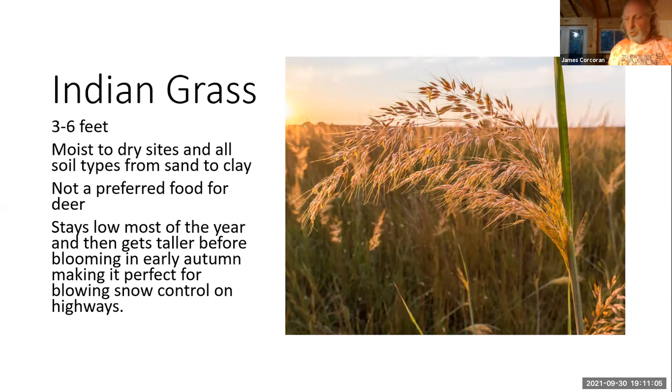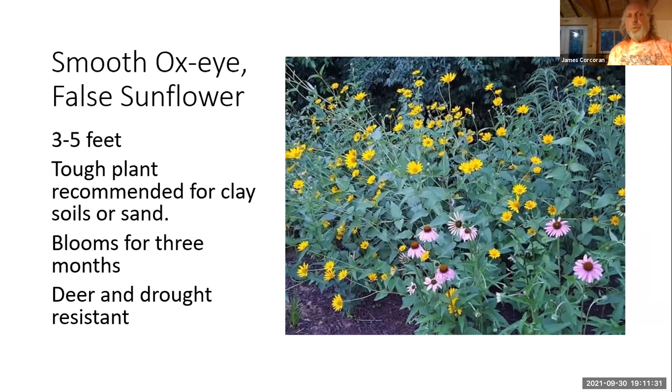Moving on to flowering plants in the mixture: smooth oxeye, also called false sunflower, is a three-foot-tall tough plant recommended for clay soils or sand, and it blooms for three months. It's deer and drought resistant. Swamp milkweed is an important plant because many roadsides are wet. It blooms for four weeks and is deer and rabbit resistant. Blue vervain prefers fertile loam and wet muck soils, tolerates standing water — there's quite a lot of it on the right-of-way already.